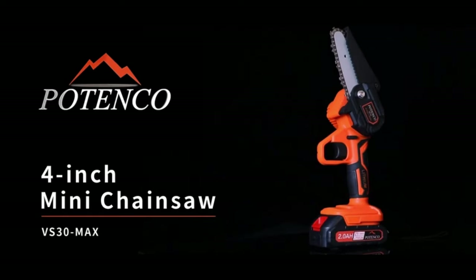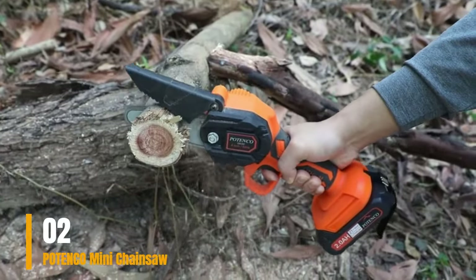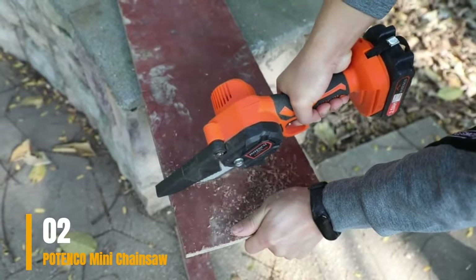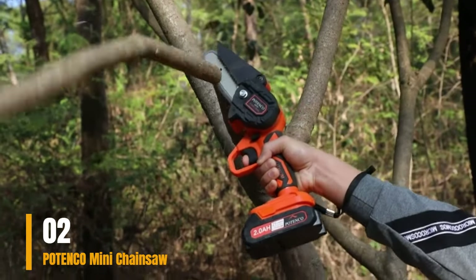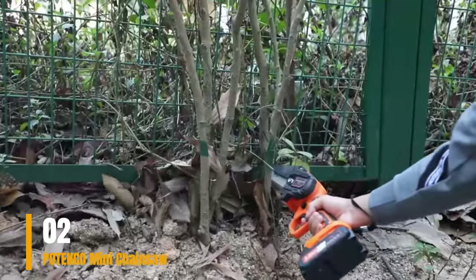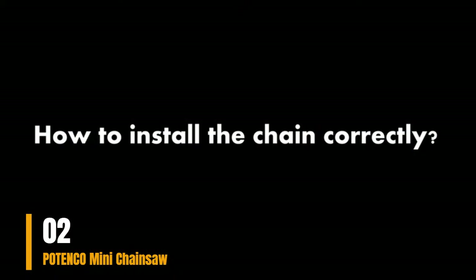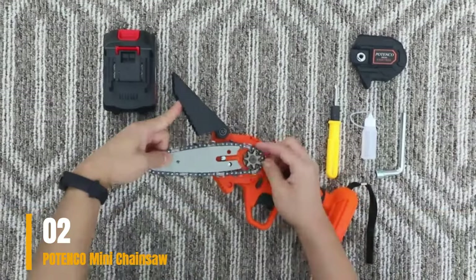Number 2: Patenco Mini Chainsaw. Loaded with accessories, this petite saw includes a pair of work gloves designed to offer a secure and dependable grip. If you find larger saws intimidating, this could be the perfect solution for you. Despite its compact dimensions, the 4-inch blade can tackle substantial pruning tasks with ease. The saw comes with a spare battery, ensuring you can have one charging while the other powers your work. Its small footprint grants access to tight, hard-to-reach spaces, and the built-in light illuminates your workspace, minimizing the risk of accidents.